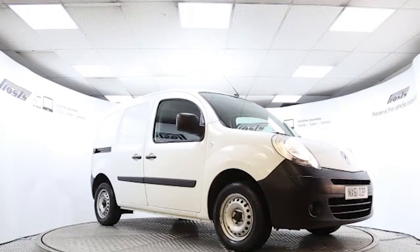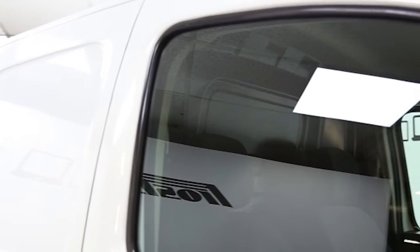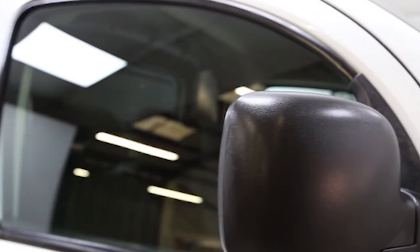Here we have a 2011 registered Renault Kangoo ML19 with a 1.5 litre manual transmission diesel engine. The van is finished in glacier white and has done just under 37,500 miles.